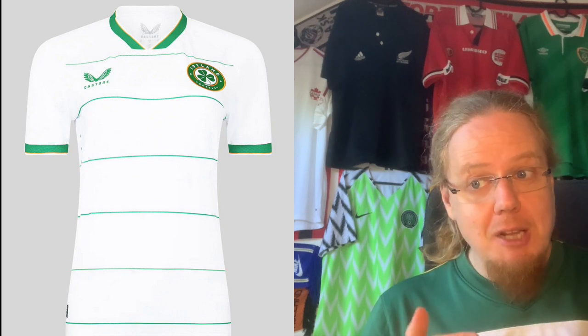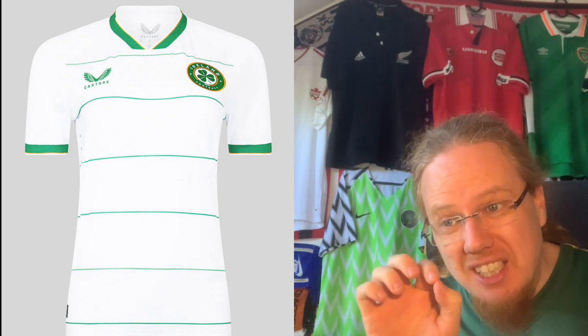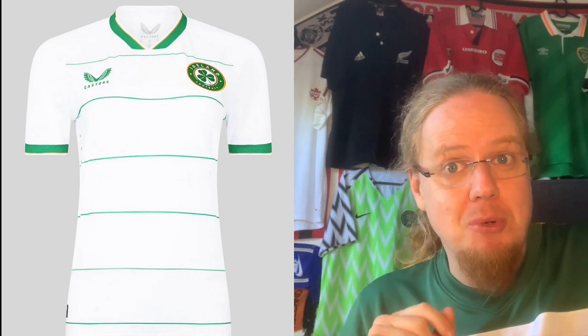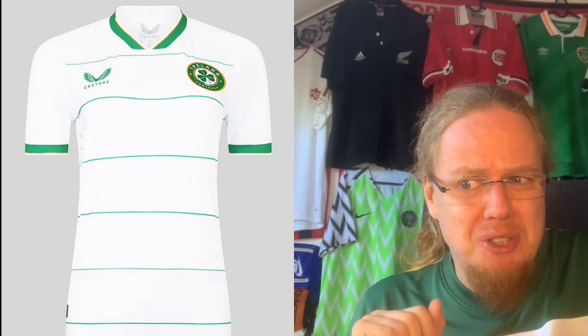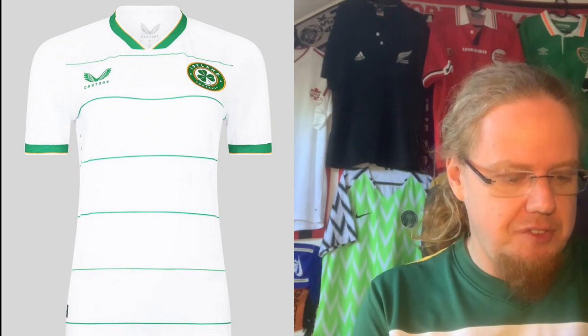The Ireland away jersey is not much worse. It's maybe a little more boring than the home — I think adding an orange stripe between the green ones would have made it more interesting — but it's still very, very pleasing. It's a step down from the home, so I give it eight stars.